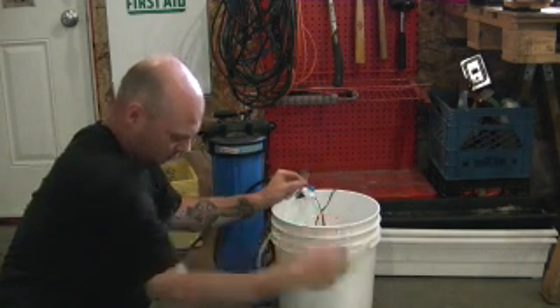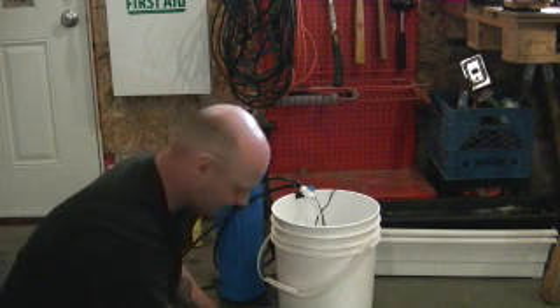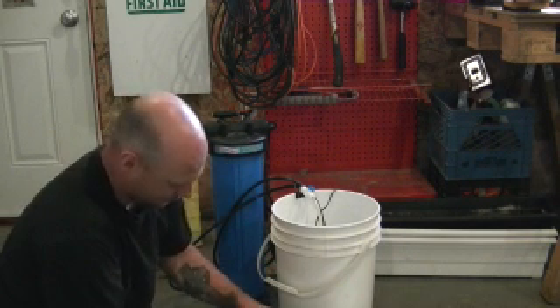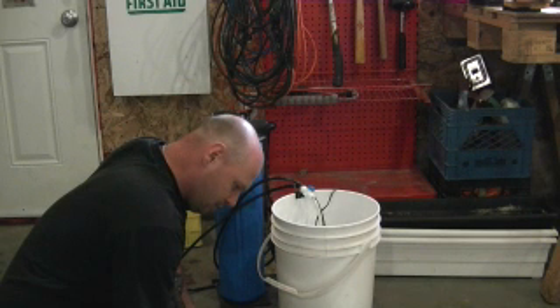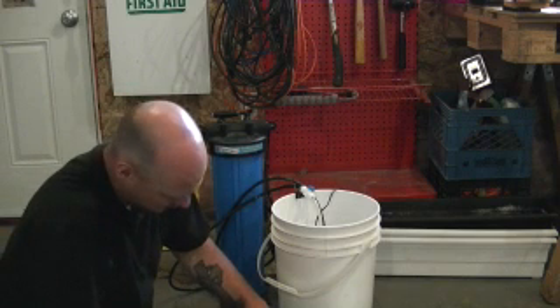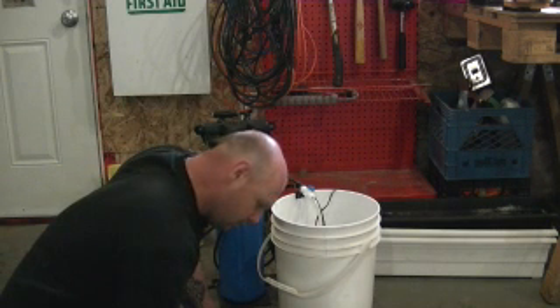So, another tank sample. Adding drops for the third test — one through ten, then one through ten again for the second reagent.